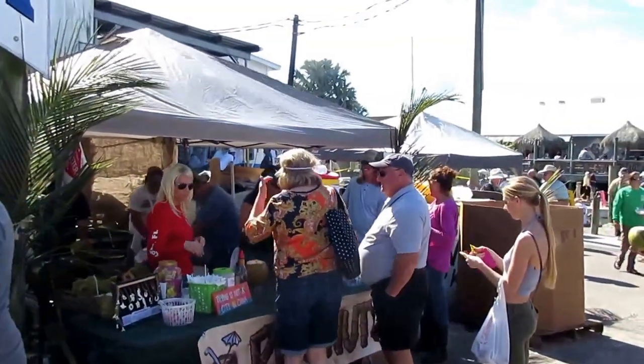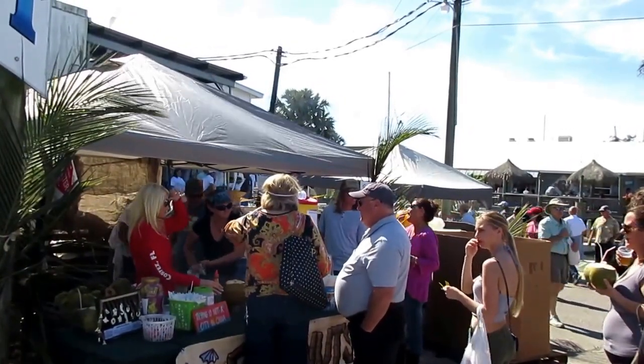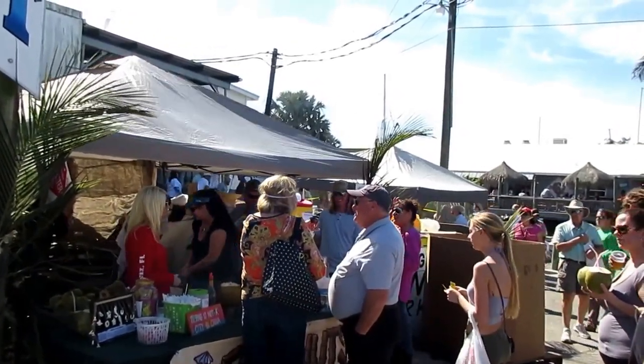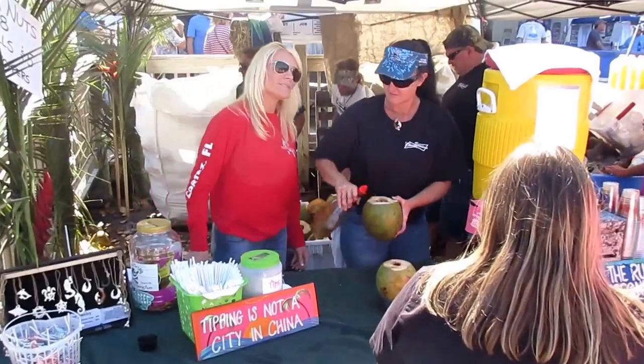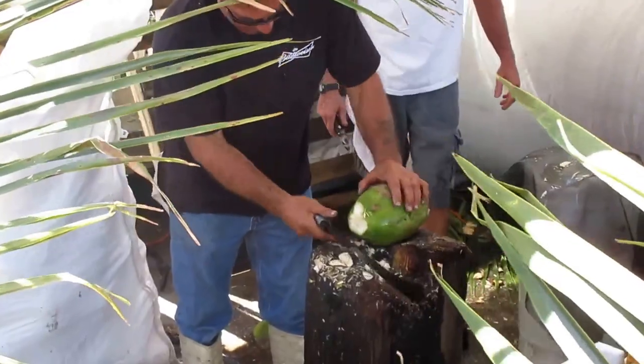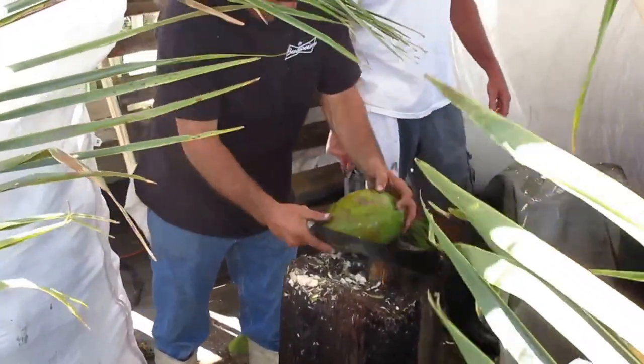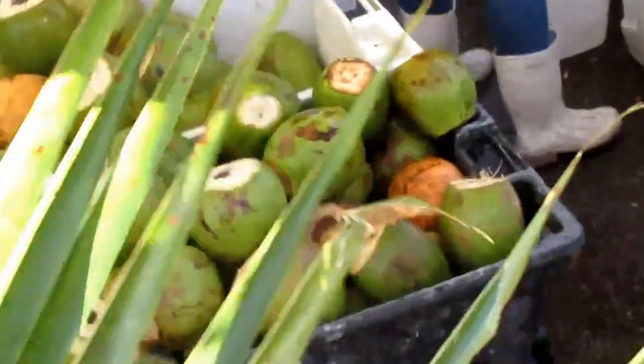Put the rum in those coconuts. This is an authentic experience here at Cortez. Fresh coconuts are cut open, and rum and fruit juice are poured into it. Let's see how they make the coconuts. So these are the coconuts, and there's the rum.